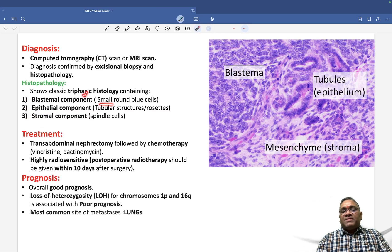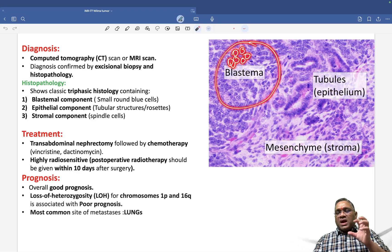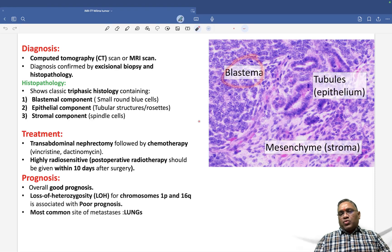The blastemal component shows small round blue cells — closely packed, as seen in this area of the slide. The epithelial component shows tubules and rosettes, visible as tubular structures in the image. The stromal component contains spindle cells, representing the mesenchymal or stromal element.